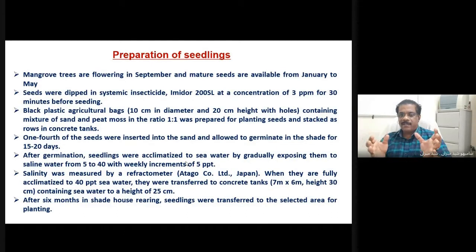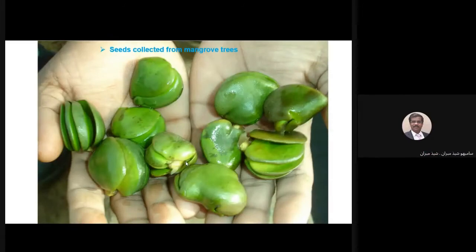The salinity was measured every time with a refractometer. When they were fully acclimatized to 40 ppt of salinity, we transferred them to the locations we had already marked, where we placed them in a temporary nursery for another two weeks to acclimatize to the seawater. After that, pits were dug and the seedlings were planted. After six months of total growth in the shade house, the seedlings were transferred to the selected area for planting. After planting, every year we conducted a survey to assess how many seedlings were surviving and how many were damaged or destroyed.